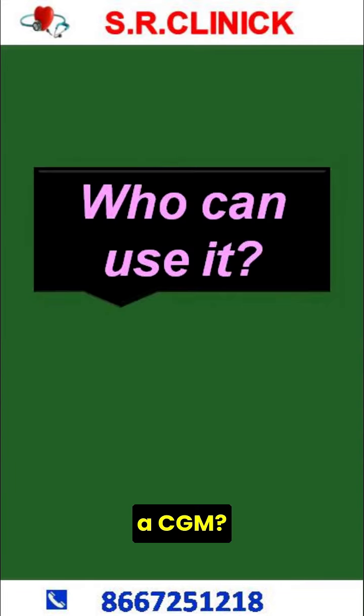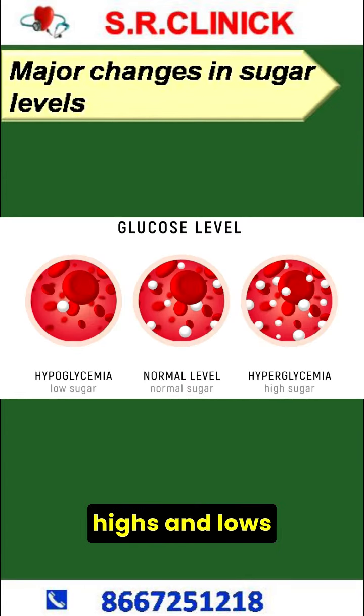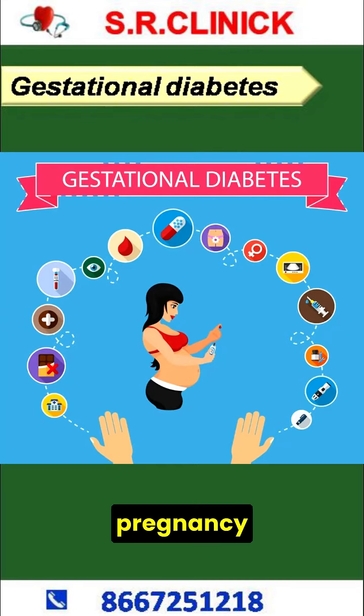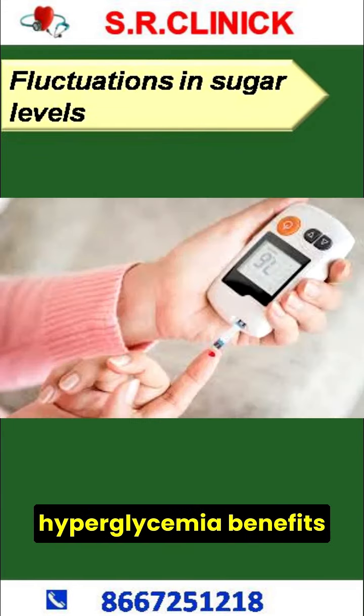Who Can Use a CGM? Your doctor may recommend CGM if you have major highs and lows in your blood sugar levels for no clear reason, gestational diabetes which happens during pregnancy, or frequent episodes of both hypoglycemia and hyperglycemia.